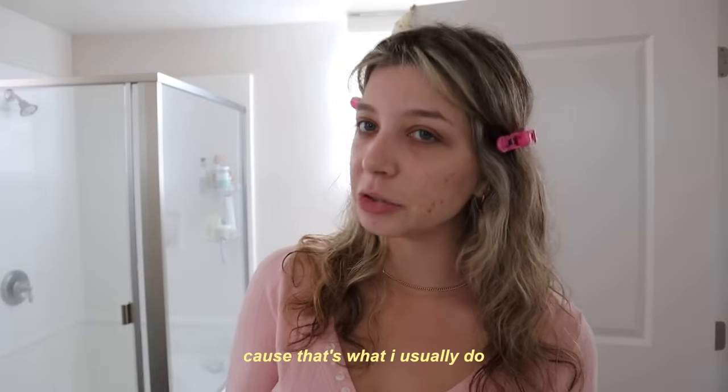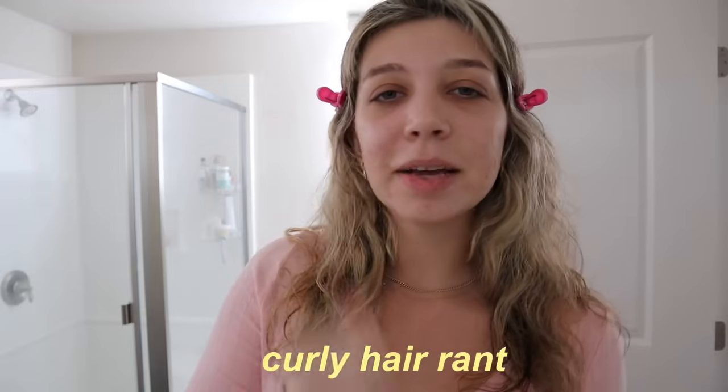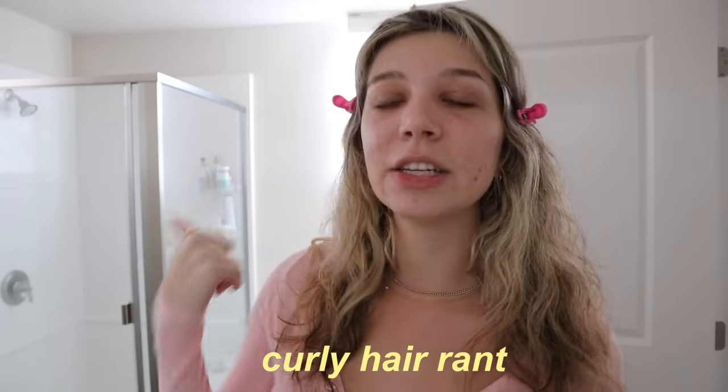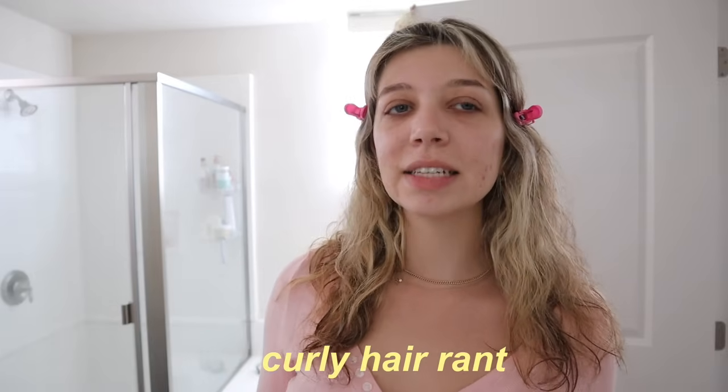Every single time I take a shower and wash my hair, I have this conversation with myself: should I wear my hair natural and embrace the curls, or should I straighten it like I usually do? For the sake of today's video, I'm going to straighten it because that's what I usually do. Only my curly-haired girls understand the struggle and unpredictability of having curly hair. Every time I straighten my hair, it holds up so much better throughout the day — when I have curly hair, I could leave the house looking great and then as soon as I step outside, it's just a tangled mess.